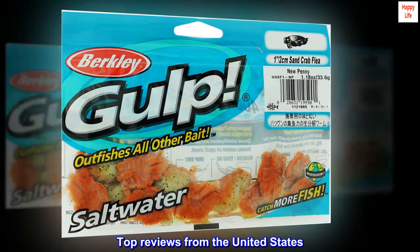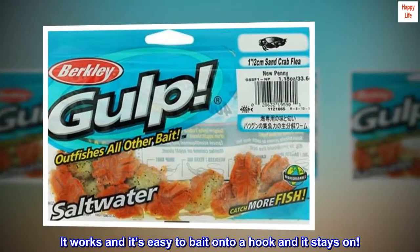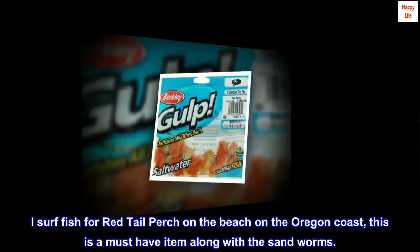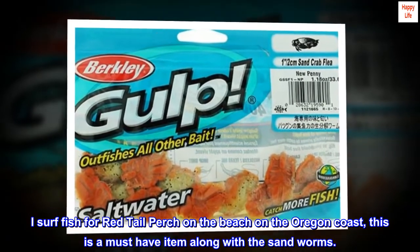Top reviews from the United States: it works and it's easy to bait onto a hook and it stays on. I surf fish for red tail perch on the beach on the Oregon coast — this is a must-have item along with the sandworms.